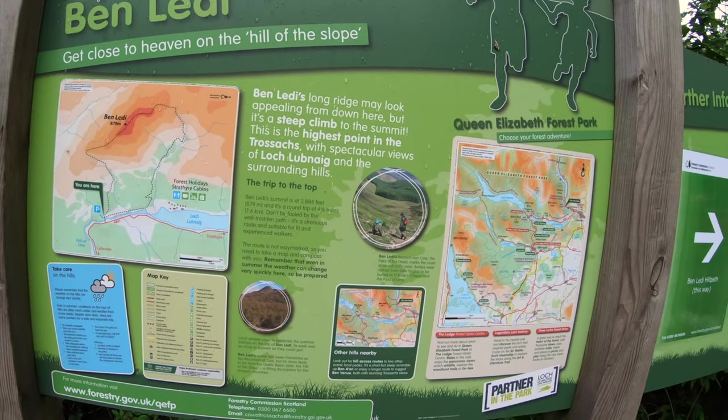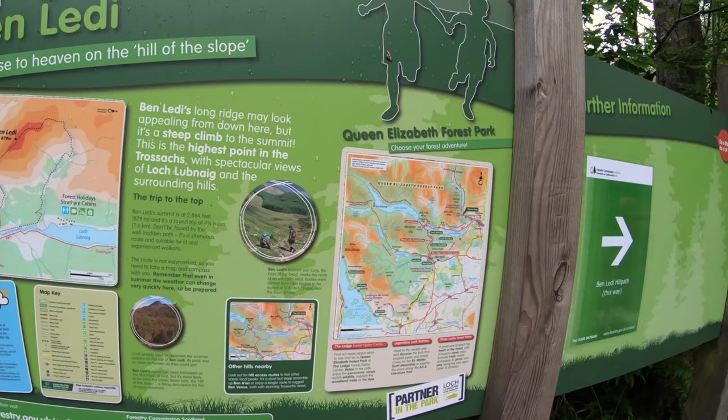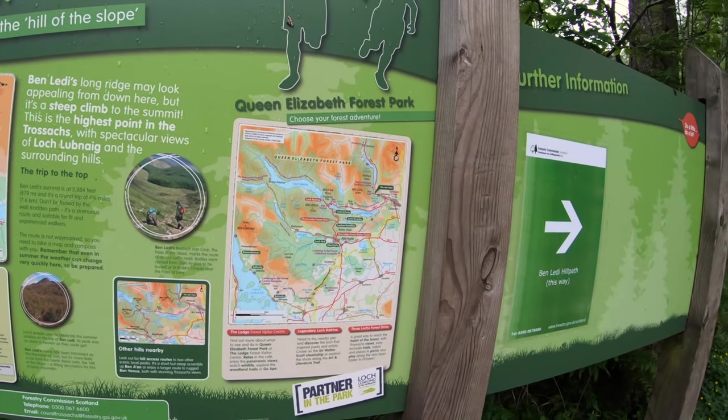Round trip, four and three quarter miles — that's 7.6 kilometres — so, aye, should be good.